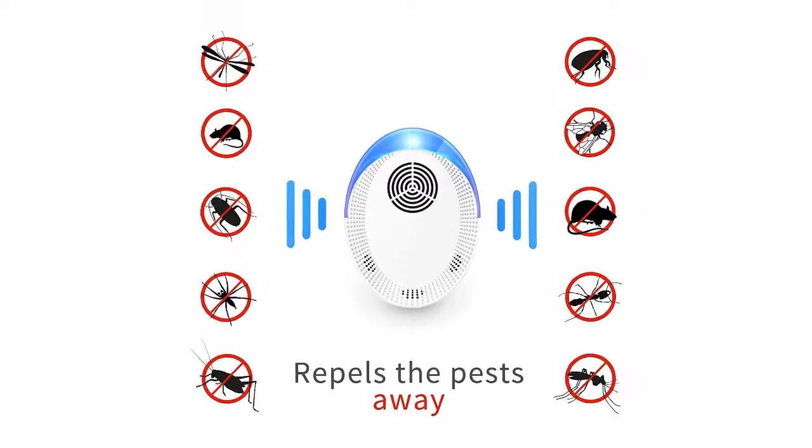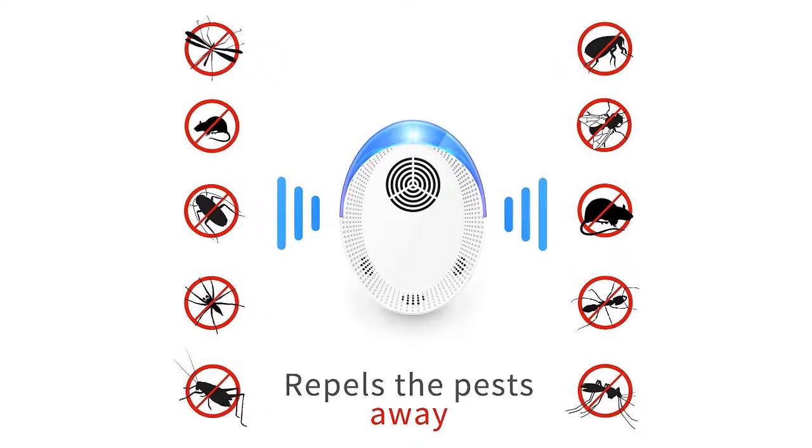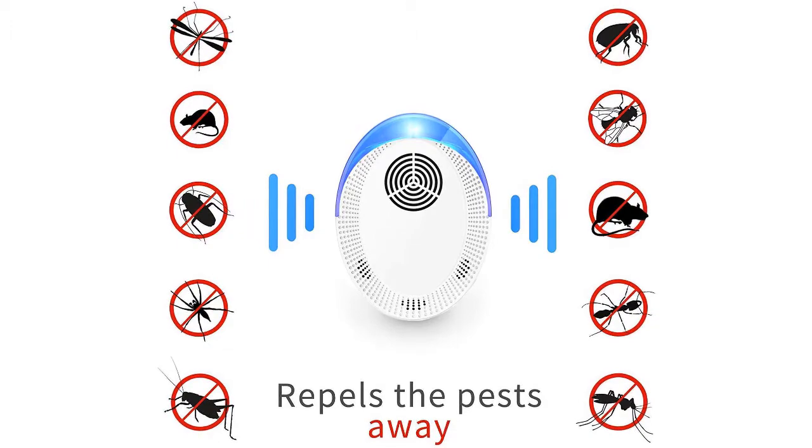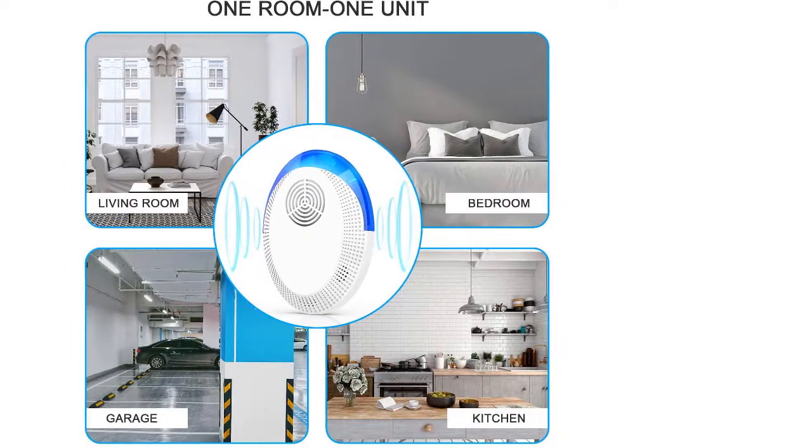This pest control ultrasonic repellent works by emitting a disorienting pulse. The ultrasonic repeller is very effective in pest control and keeps pests away from your home or office.